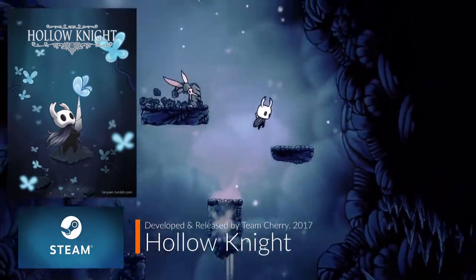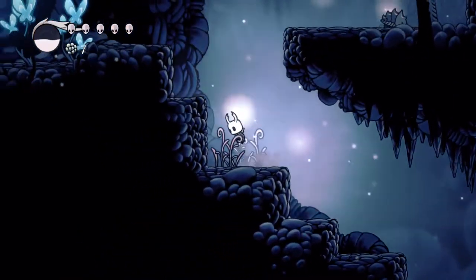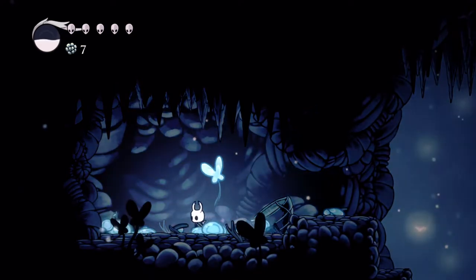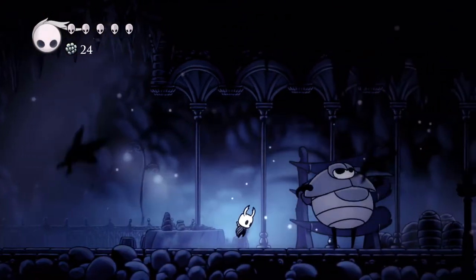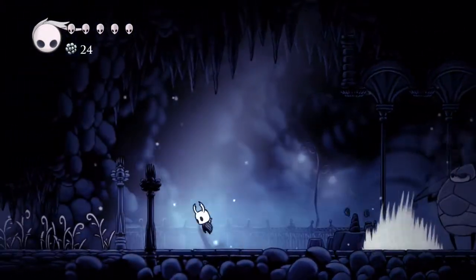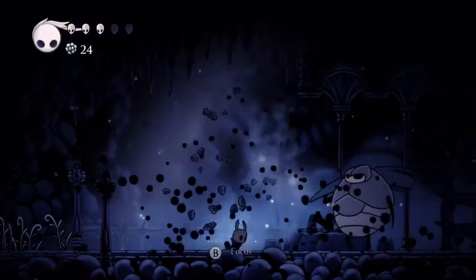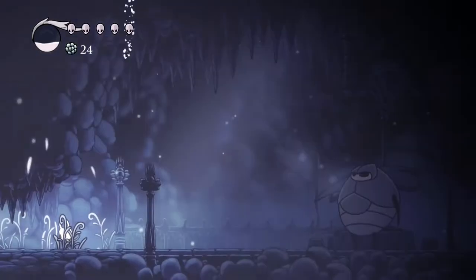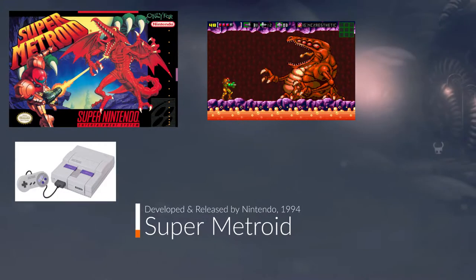Hollow Knight was developed and released by Team Cherry in 2017, and has become the game of choice for your action-adventure RPG exploration and Super Metroid type of game from Nintendo. You will encounter insect-like enemies in an ancient kingdom of hollowness. The game is vast with deep storytelling and many different obstacles and exploration to take hold of. Although the visuals will lead you to believe that they are simple, the game is definitely not. Be prepared to battle with every inch of your life as the game is punishing but very rewarding as well. One of the best sleeper gems to play as a Super Metroid complement in every way.